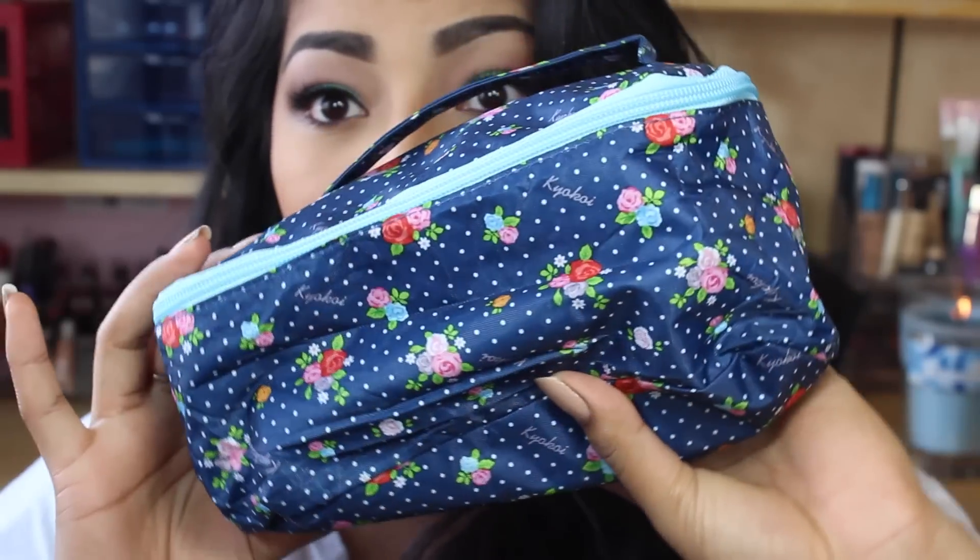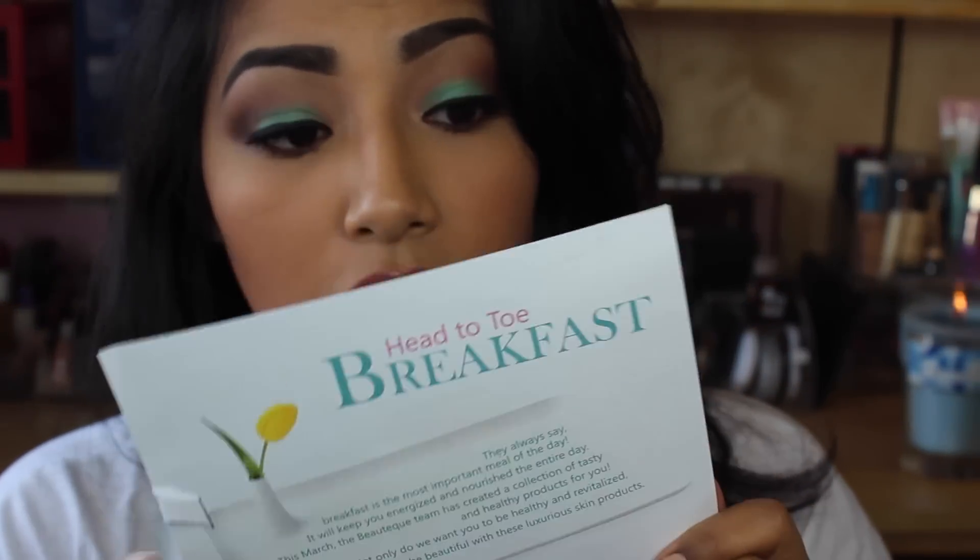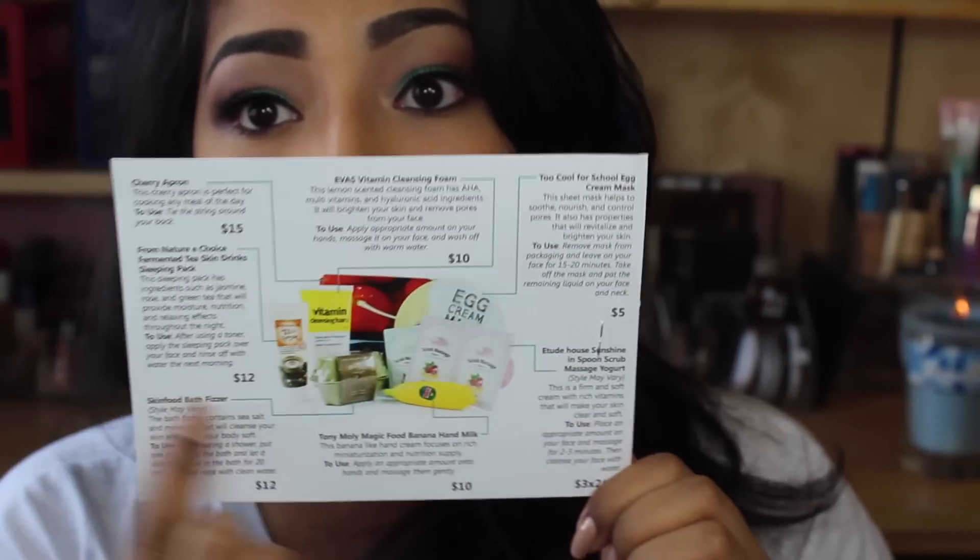Today I have a fun unboxing — it's the Head to Toe Breakfast Bag. There are seven products and it's valued at $70, but you can get it for $26 until the end of March. It comes in this bag, which I thought was just so cute right away — it has flowers, it's all girly and cute. Then you open it and it has all these goodies. This card came with it too, which I'll show at the end.